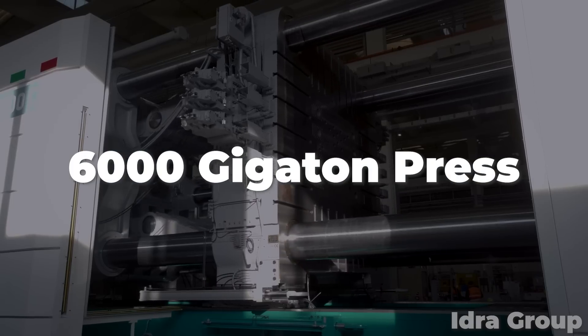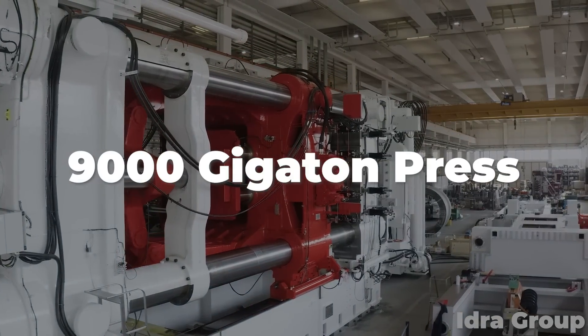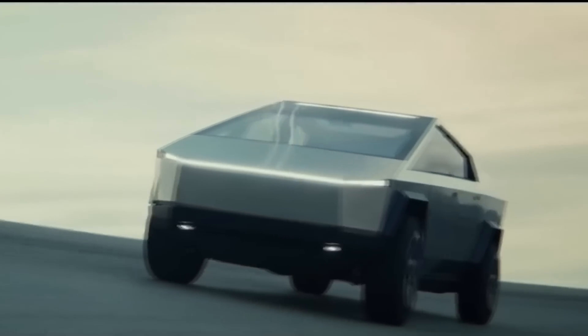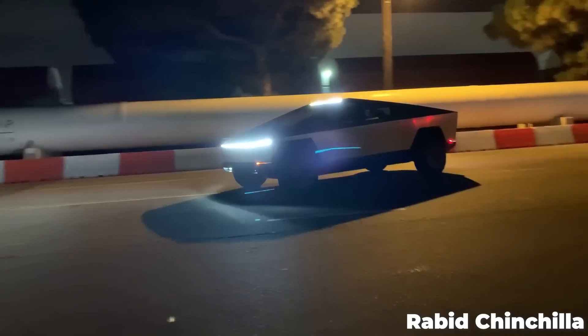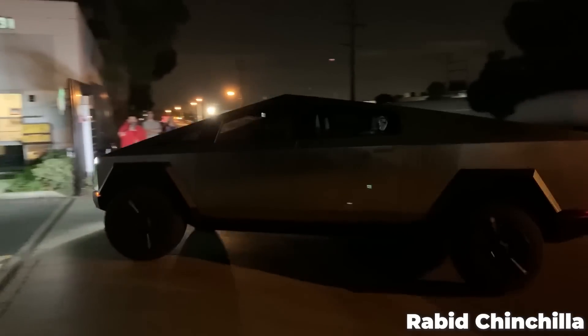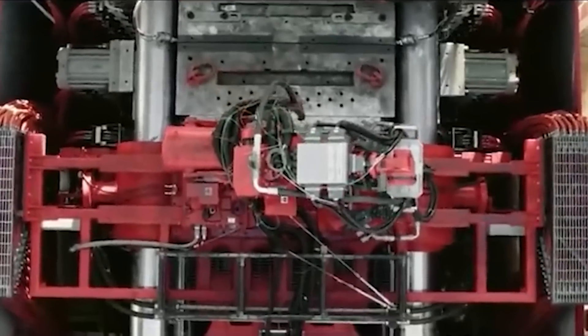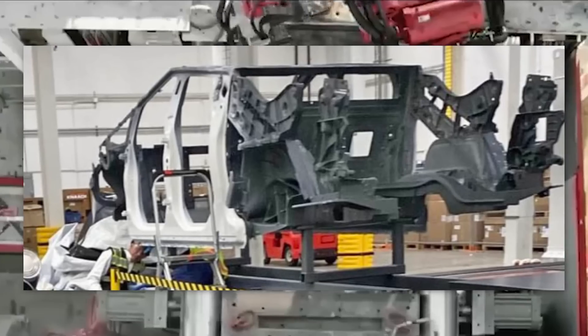Those are 6,000-ton machines, but last year Giga Texas took delivery of a gigantic 9,000-ton press, intended for the upcoming production of the Cybertruck pickup. That machine had been greatly anticipated by Tesla fans, with IDRA and Tesla both talking about it in the lead-up to its shipment from Genoa, Italy. This monster press is reportedly going to cast the largest section of the pickup — the rear underbody — in a single piece.